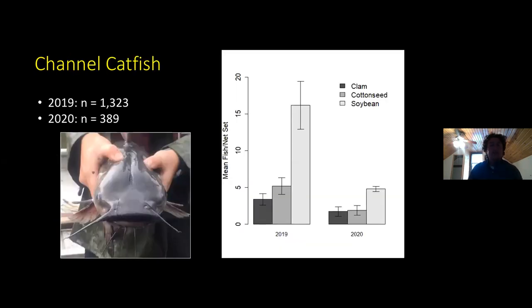Diving into our results: in 2019 we caught a lot more channel catfish than in 2020. In 2019, soybean bait did get significantly more channel catfish; however, if you remove two nets that combined for over 400 juvenile channel catfish, this pretty much wipes away any significant difference. So although soybean does seem to sample for younger fish to some extent, we didn't see any real significant differences between baits for channel catfish overall.